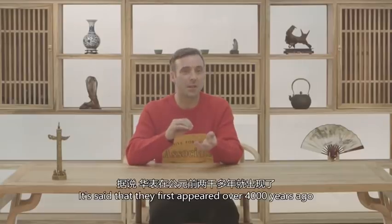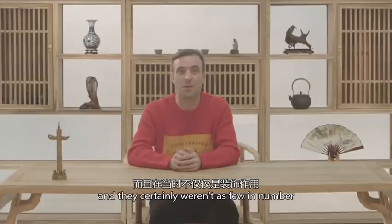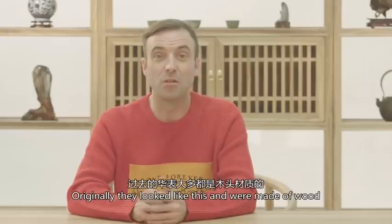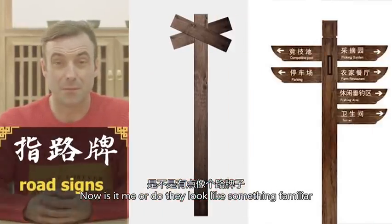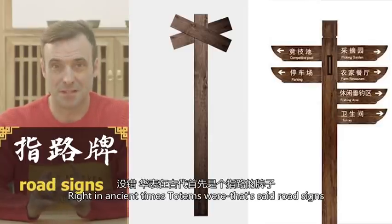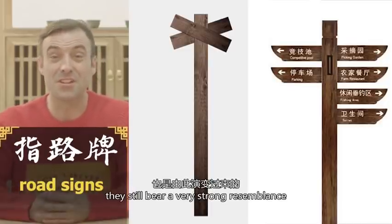It's said that they first appeared over 4,000 years ago and they certainly weren't as few in number. Indeed, they combined function and form. Originally they looked like this and they were made of wood. Now, do they look like something familiar? In ancient times totems were road signs, and in terms of today's road signs they still bear a very strong resemblance.